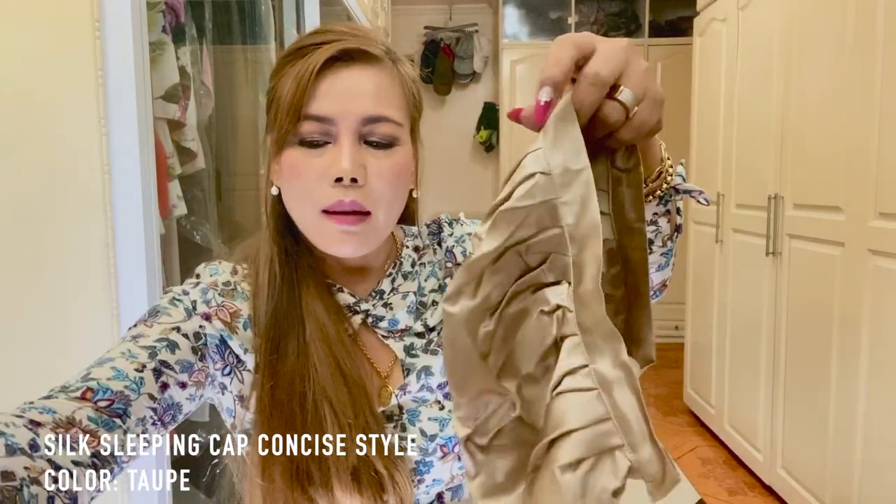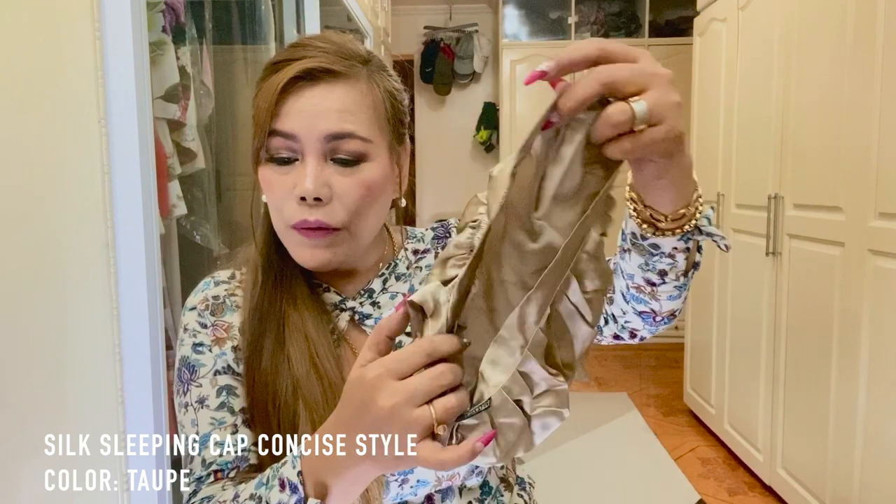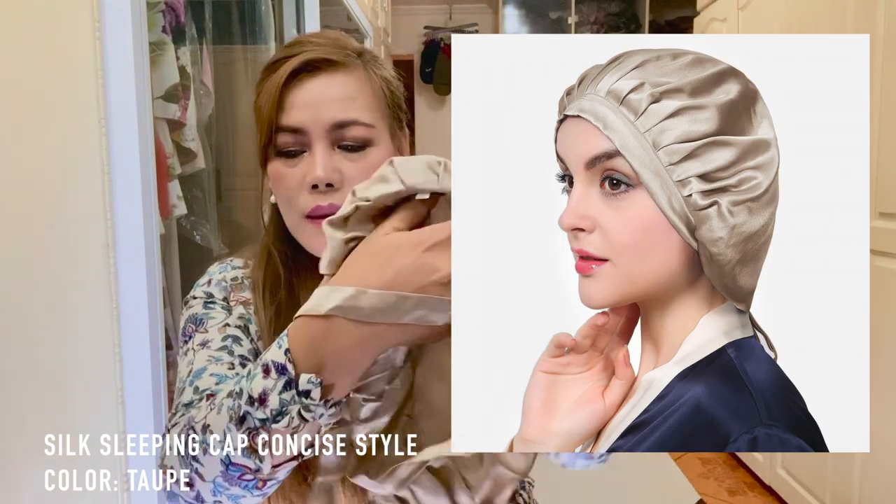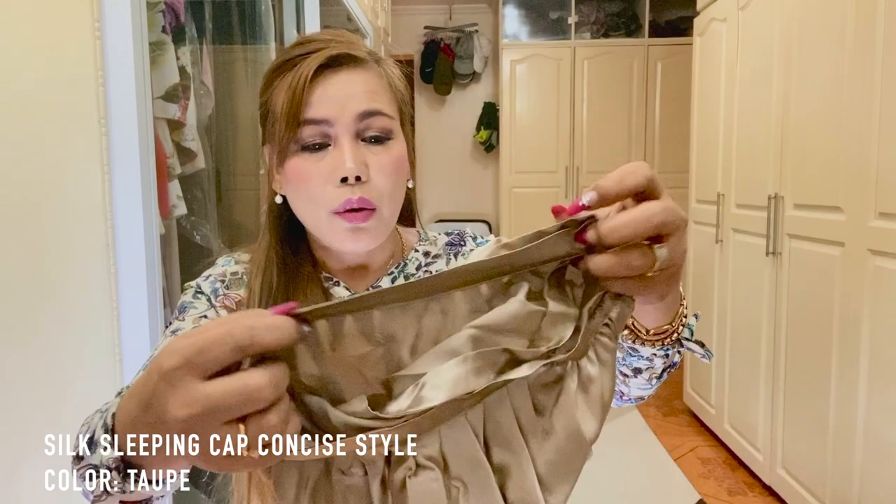This is my last item to unbox. The name is Silk Sleeping Cap, Concise Style, and the color is Taupe. It says Lily Silk right on it. Guys, I know this video is quite long — if you enjoyed it, please don't forget to give me a thumbs up. If you have any questions or suggestions, leave them in the comment section below and I'll get back to you as soon as I can. Thank you so much for watching — I'll see you later, bye!